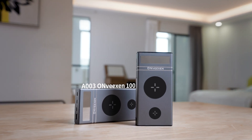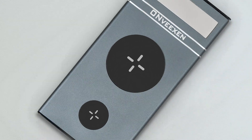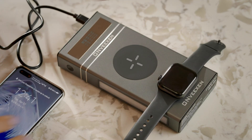It is a great mobile power bank — exquisite and powerful. It can charge various devices and is equipped with high-power wireless charging technology, which makes charging mobile phones and smartwatches more convenient and fast.